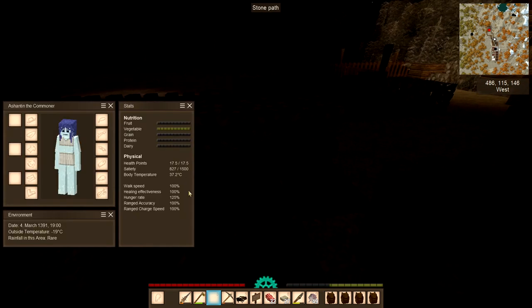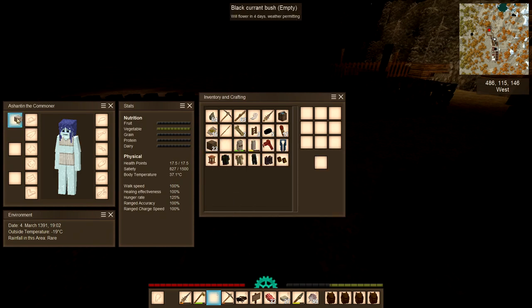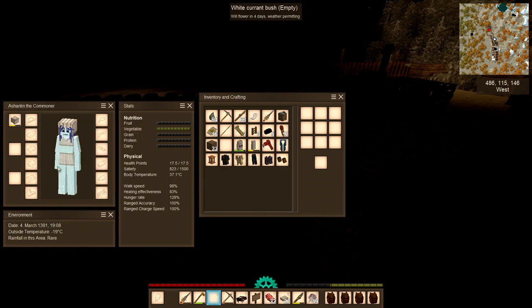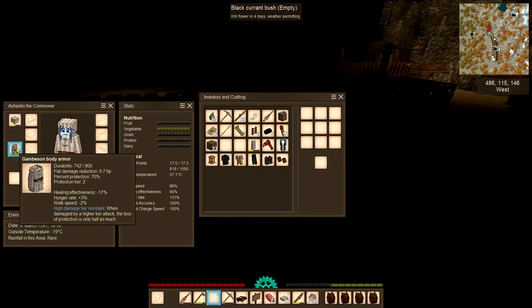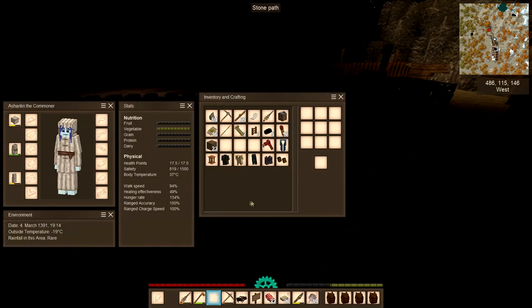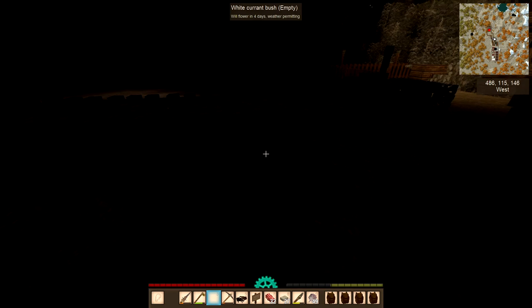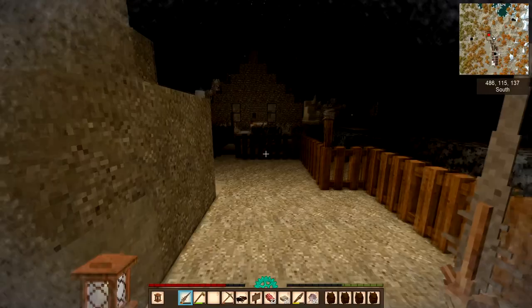I'm putting my armor on because armor doesn't affect warmth. As you can see in the stats, it shows healing effectiveness, hunger rate, and walk speed — but it doesn't make you any warmer. The body temperature is 37.1. I'm putting armor on so I don't get killed, but it won't help with the cold.